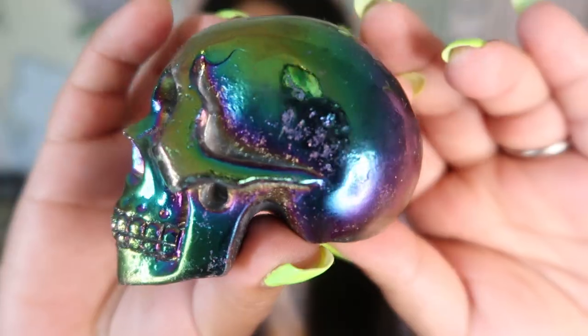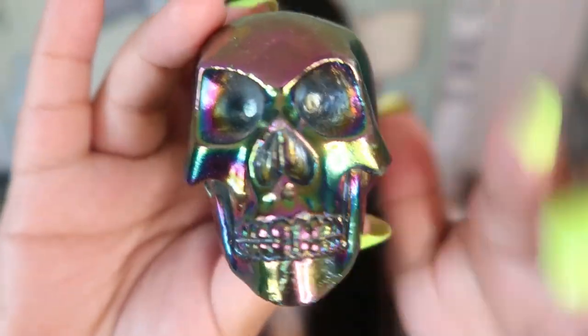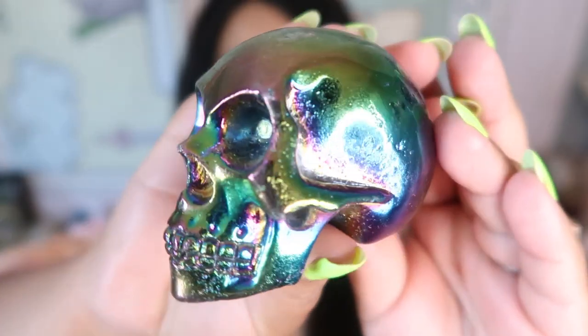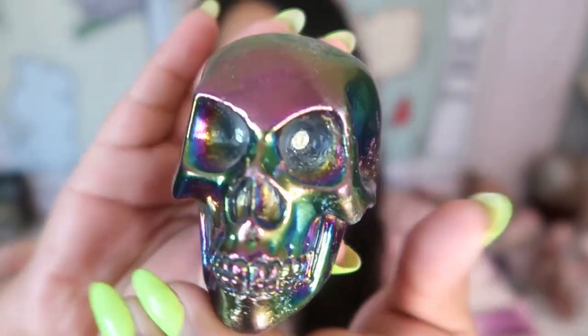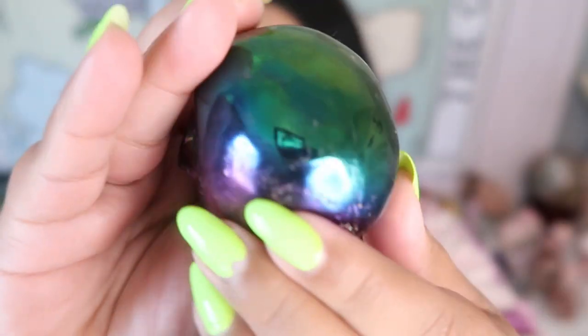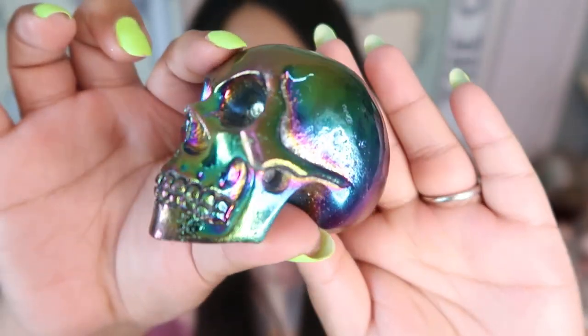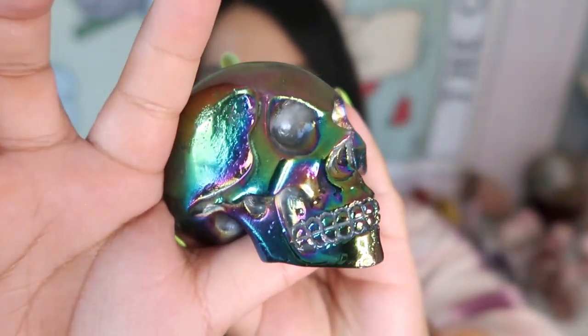Here is the next piece, and this one is also a rainbow titanium Aura. You can see the coating is pretty thick but it definitely coats the crystal in this rainbow way. It's a really cool treatment — this is the skull in the rainbow titanium Aura.